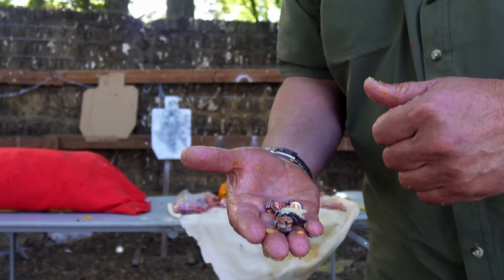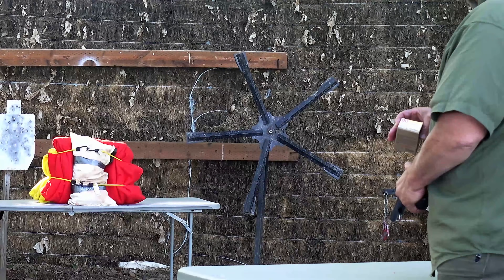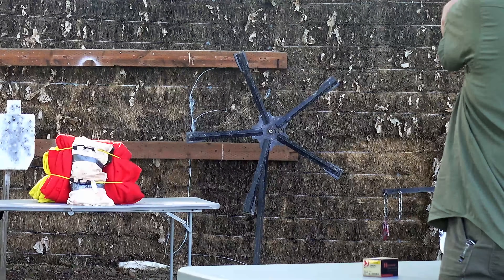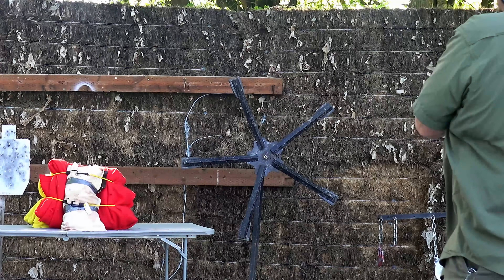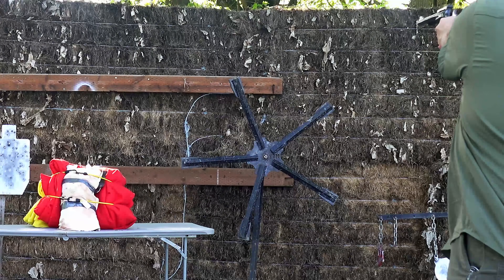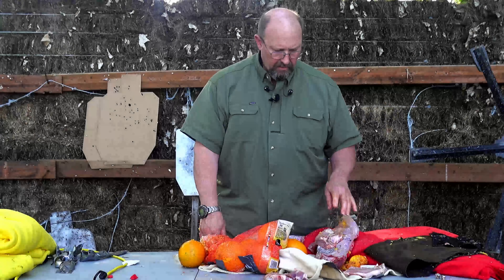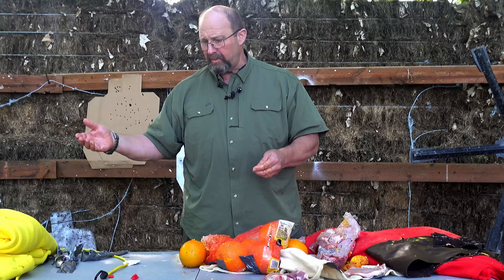We now have our Ruger Blackhawk six-and-a-half-inch barrel 41 Magnum loaded up with Hornady Custom 41 Remington Magnum 210 grain XTP projectiles. We're going to shoot four rounds and see how they do. I was trying to spread them out a little. We have the meat target pulled apart. We recovered two rounds that I shot about in the middle — the other two went a little high and we believe went all the way through the fleece.